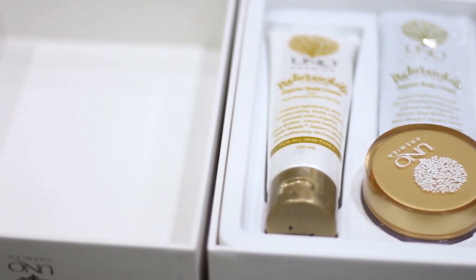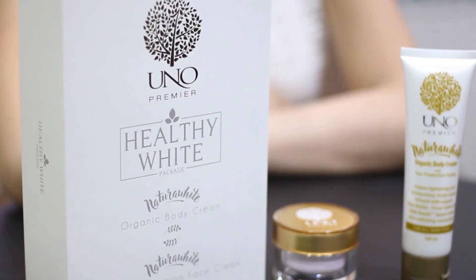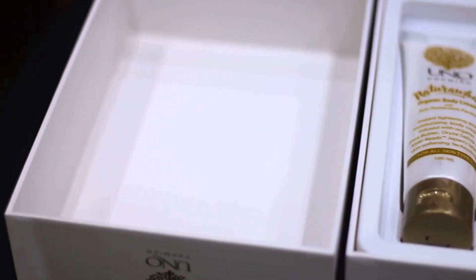The Natura White set comes in a very elegant box. It's so sturdy and it's beautiful, just like an iPhone box. It can be used as a gift too. When you open the box, you'll see the Natura White Body Cream and Face Cream.